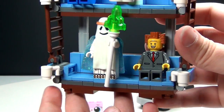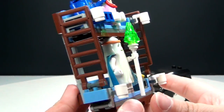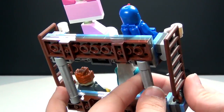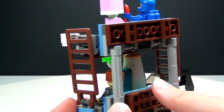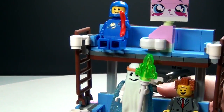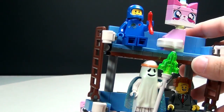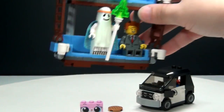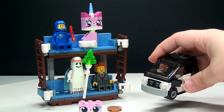Of course, we have the Double Decker Couch here, which is actually identical to the one you get in Metal Beard Sea Cow. So if you haven't bought Metal Beard Sea Cow and you wanted the Double Decker Couch, you can get this set for only $15 and actually have what you want — the Double Decker Couch, plus almost every figure you would want from the movie, plus Emmett's car.